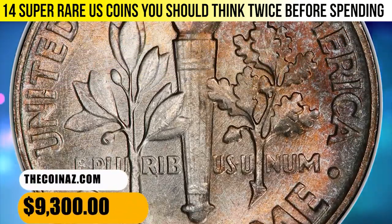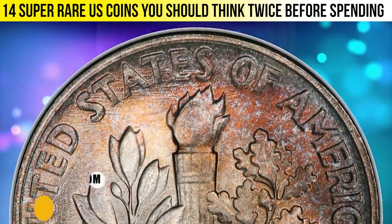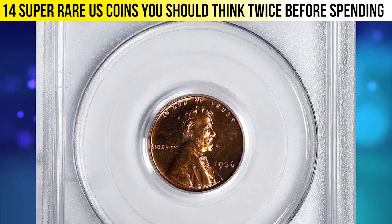Although sharply struck, the torch on the reverse is not sharp enough to gain a Full Bands designation from the grading service. Nevertheless, at this high-end grade, the specimen was sold for $9,300.